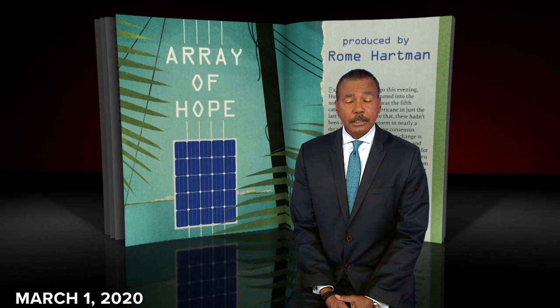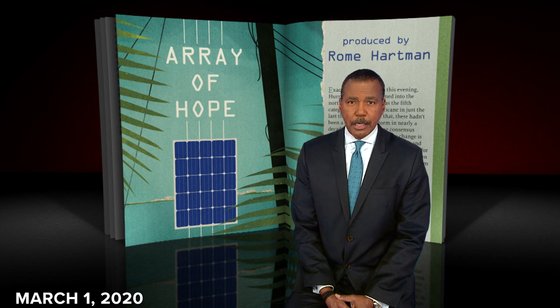But the Bahamas has found a ray of hope, specifically a solar array, that can help its islands survive future hurricanes, and in the process it may have important lessons the rest of the world should learn as Mother Nature continues to brew devastating storms like Dorian.